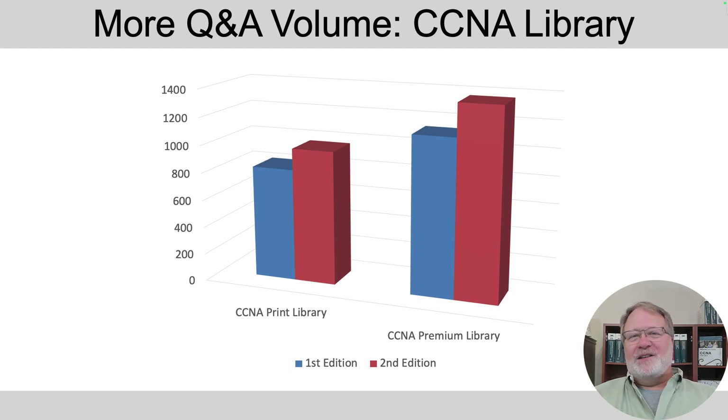To give you some perspective visually, if you look at the print library — that's the two-book set on the left — that's a perspective on the previous edition versus this one in terms of number of questions. And the premium edition library, that's the e-book, comes with extra questions and more exams, so the number of questions has increased there as well. The red bar on the far right, the premium edition, if you count the book questions, gets over 1,300 unique questions available in the practice exams. That's a fairly ridiculous large set of practice questions that just come with the books.